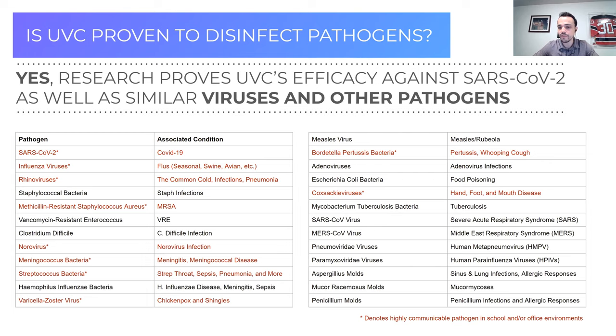UVC is effective against a large number of other viruses, bacteria, molds, and pathogens. When we're talking about improving indoor air quality and reducing airborne pathogens — the most contagious — we want a future-ready solution. UVC will provide that level of active disinfection for this pandemic, for future epidemics, and hopefully not future pandemics as well.